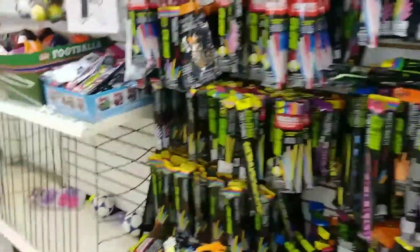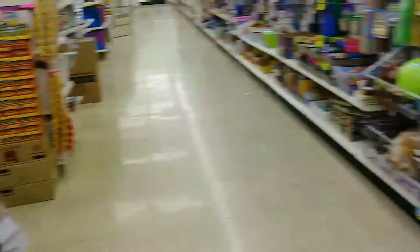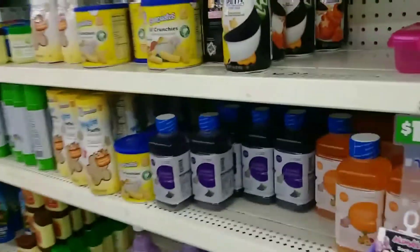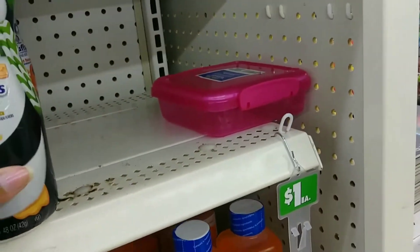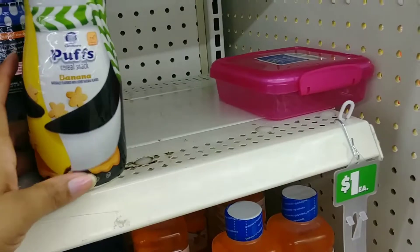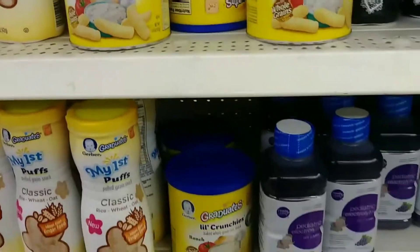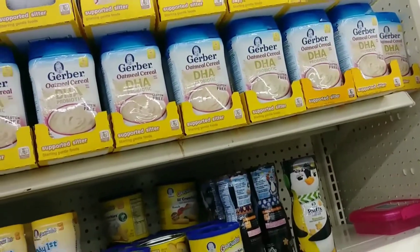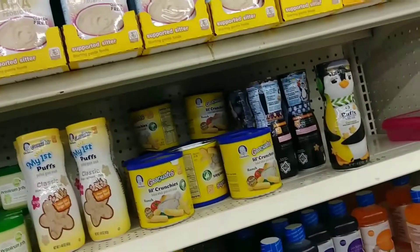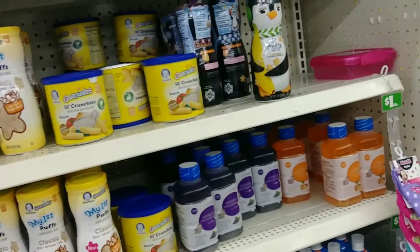Look what I found! Donovan used to tear these up when he was a baby. They have these in the Dollar Tree — how cool! But we don't have a need for them anymore. He used to tear up these little crunchies and the little puffs. Who else's baby used to eat those? And then that Gerber cereal — we used to get that on WIC. I ain't gonna even pretend like I wasn't on WIC. I was on WIC when my kids were younger.